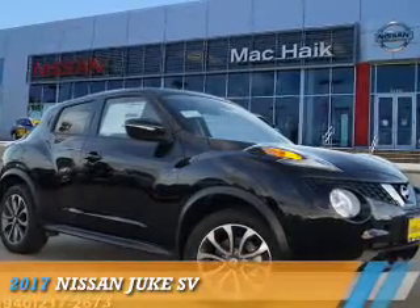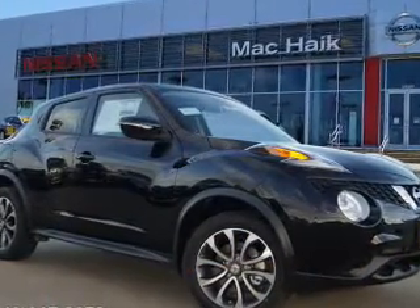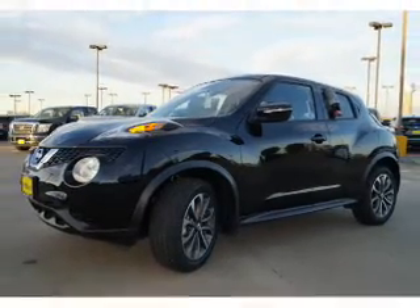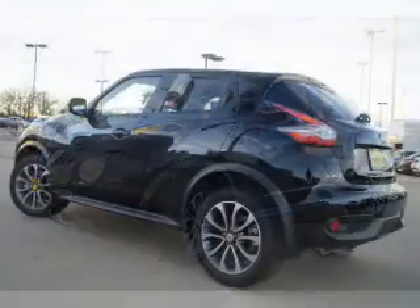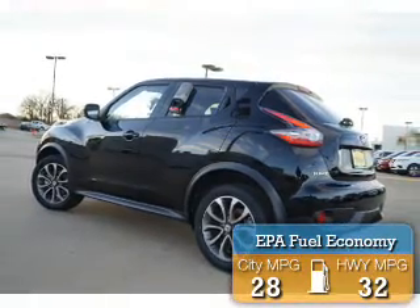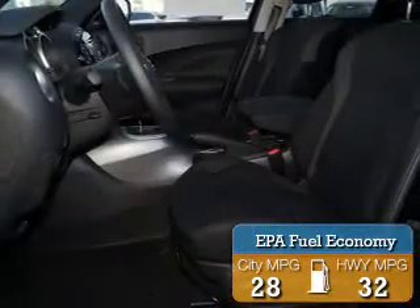Presenting the 2017 Nissan Juke. It's powered by front wheel drive, a 1.6 liter 4 cylinder engine, and a continuously variable transmission. Great fuel efficiency saves you money by requiring fewer trips to the gas station.